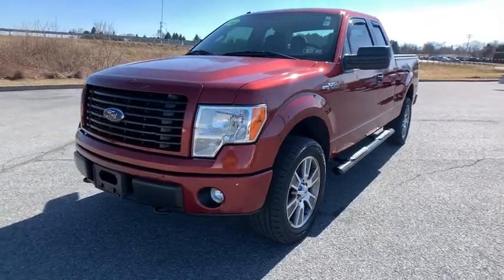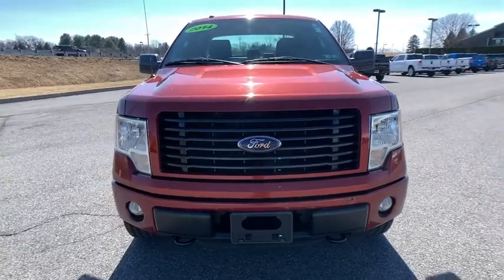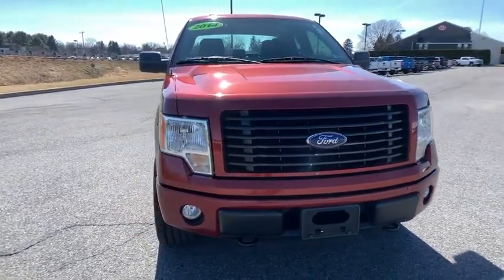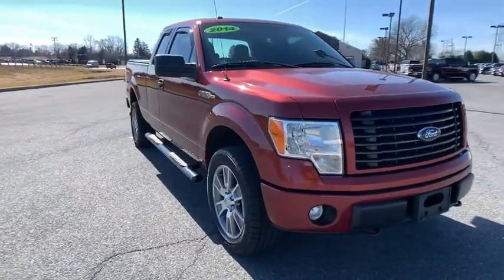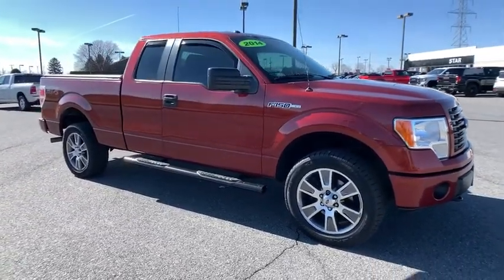Take a ride in the 2014 Ford F-150. A Ford F-150 knows how to handle any situation. It's built to follow orders. No whining. This vehicle has less than 85,000 miles.